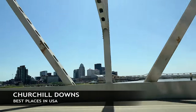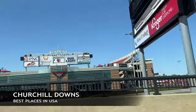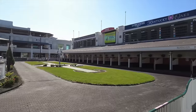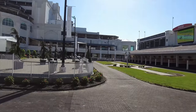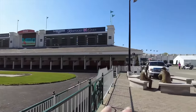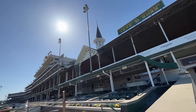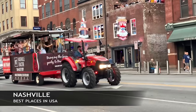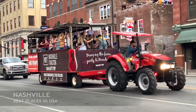Here we are in Louisville, Kentucky — this is Churchill Downs, where they do the Kentucky Derby. If you haven't been to a horse event before, the first time you should go is to the Kentucky Derby. If you can watch one of the events here or just tour Churchill Downs, you definitely should check out Louisville.